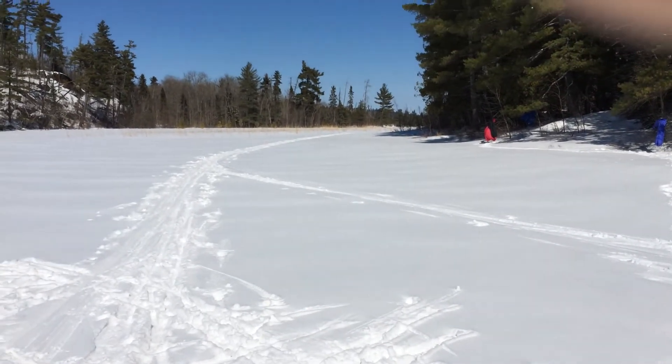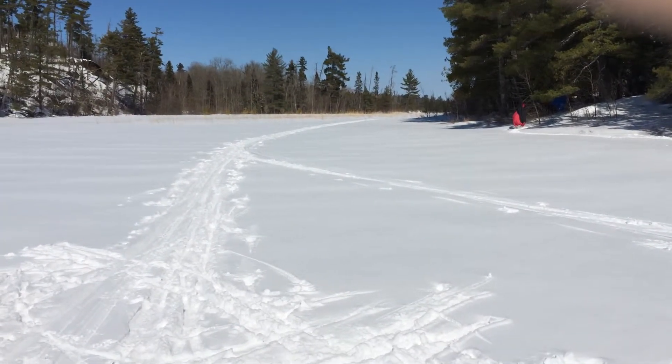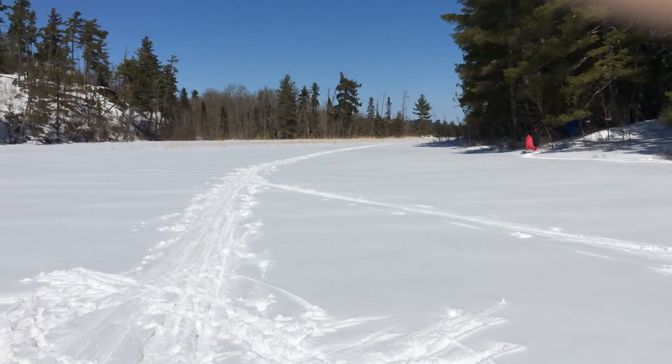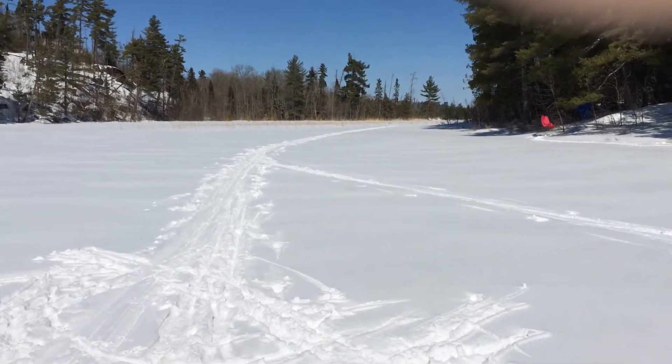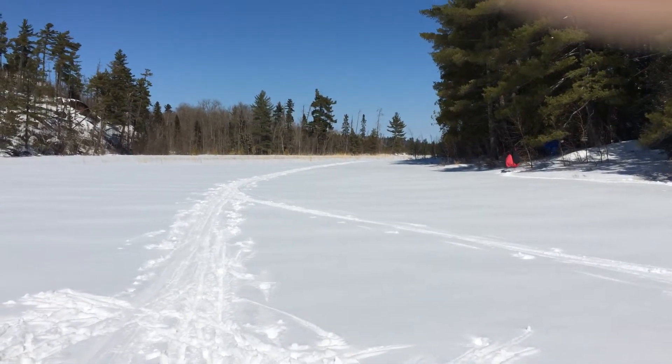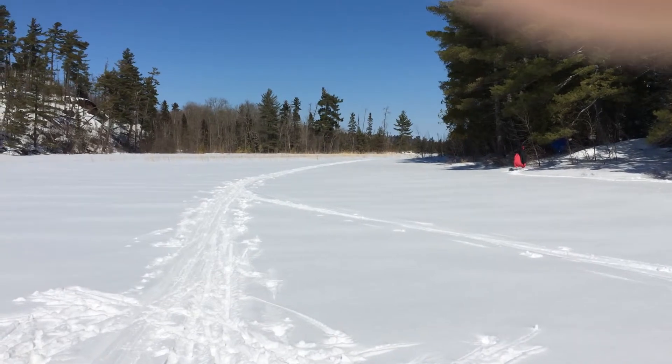I'm going to take a little video tour here. It's April 1st, 2nd, 3rd, something like that. We had a big storm yesterday, and this is the creek you can see in the distance there. I traveled on that the day before the storm. Lots of adventures.